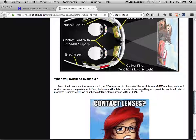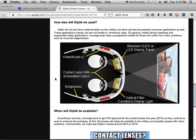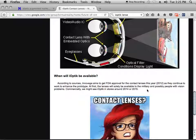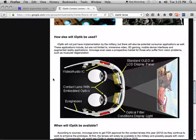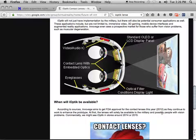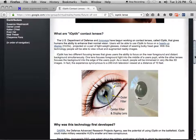At first, the lenses were to be solely available to the military and possibly people with vision problems. Commercially, these were supposed to be available in 2014 or 2015. We never got them. For people with vision problems, we lost out on a technology that could enhance their lives because some idiots on the International Space Station wanted to play games grabbing 3D objects. These people are using technology that can enhance someone with vision problems, and instead they're using it to grab 3D objects to make it look like they're in space.